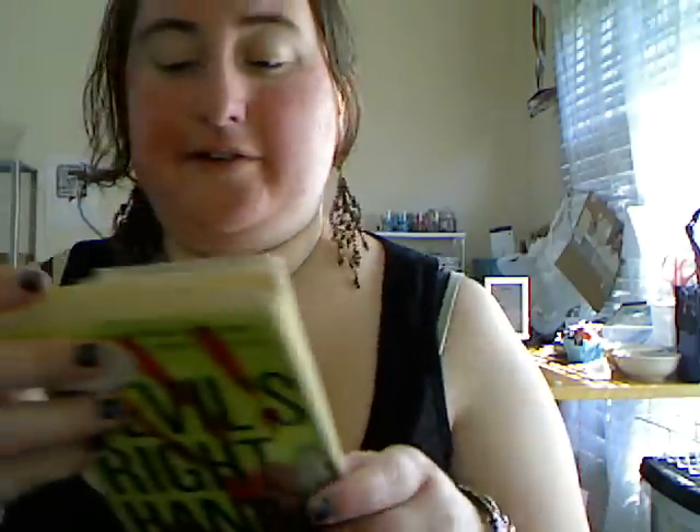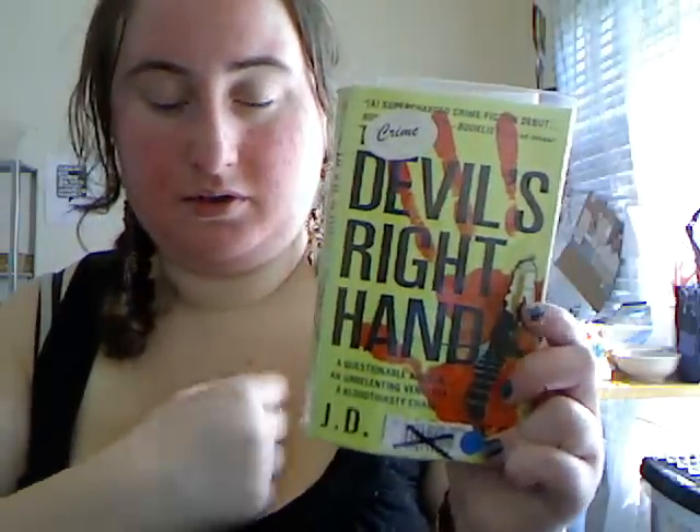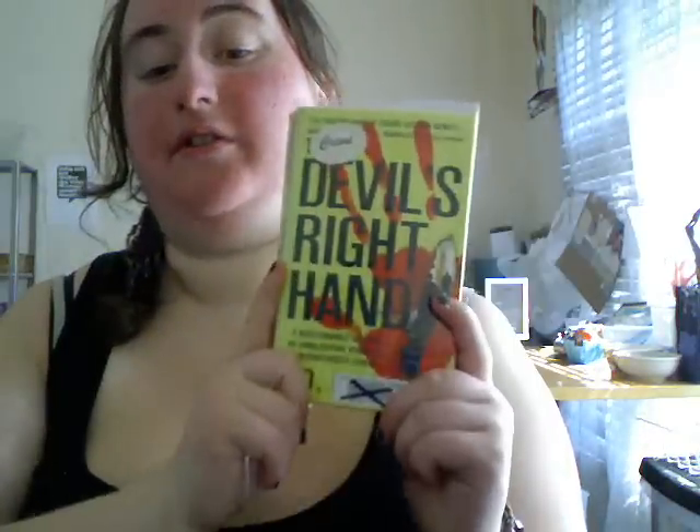Murder She Wrote: Dying to Retire — this is based off the TV series, and I've watched a couple of episodes. I love my crime books. Another crime book: Devil's Right Hand — A Questionable Agenda, An Unrelenting Vendetta, and a Blood Thirsty Chase by J.D. Robb. That's got a really bright green cover.